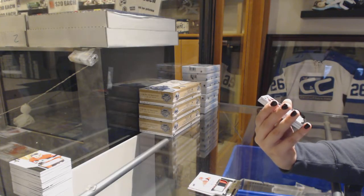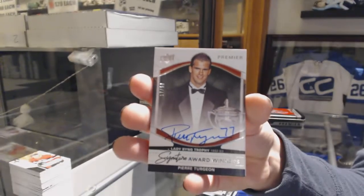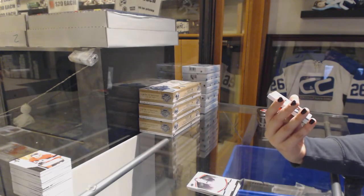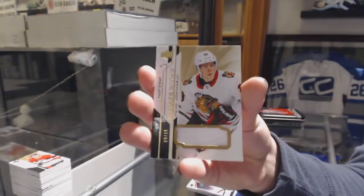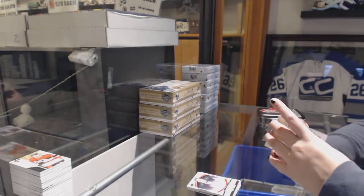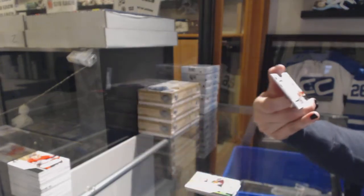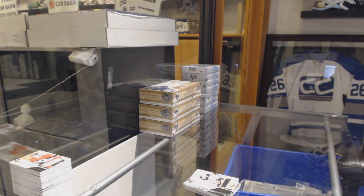We've got a signature award winner, number 2/50, of Pierre Turgeon. A rookie fight strap, number 2/15, of Henry Yokiharu. Number 2, not numbered, Isaac Lundstrom rookie jersey, and a Premier Swatches jersey for the Florida Panthers, number 2/99, of Alexander Barkov. There you go, sir. Bye-bye, thank you.